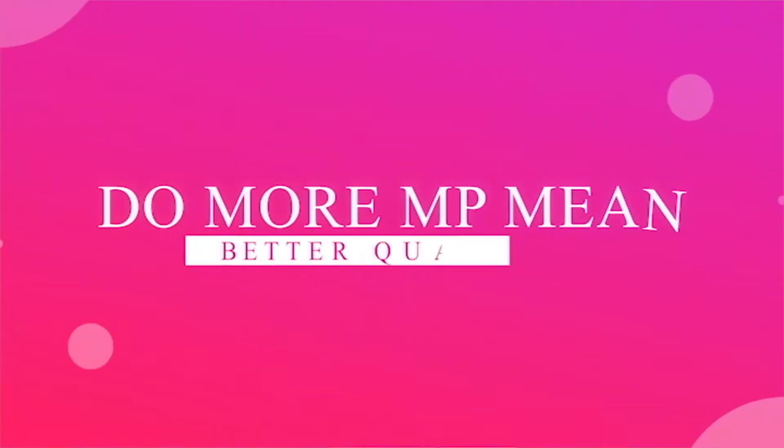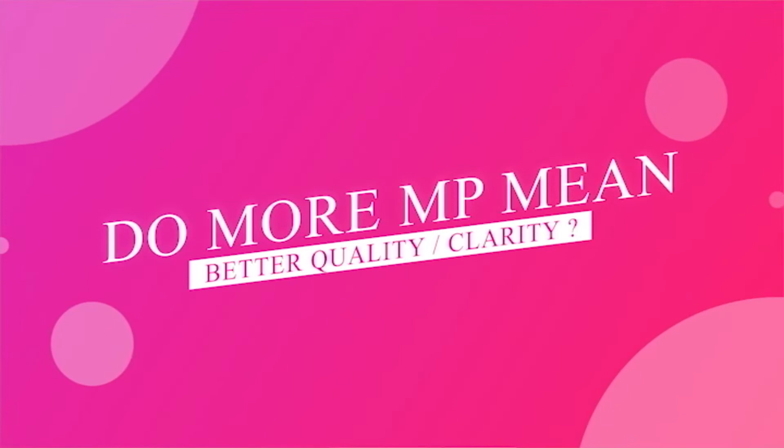Good morning, welcome to Tech Milestone. We are here to discuss the topic you came for: do more megapixels on cameras mean better clarity? Let's check it out.